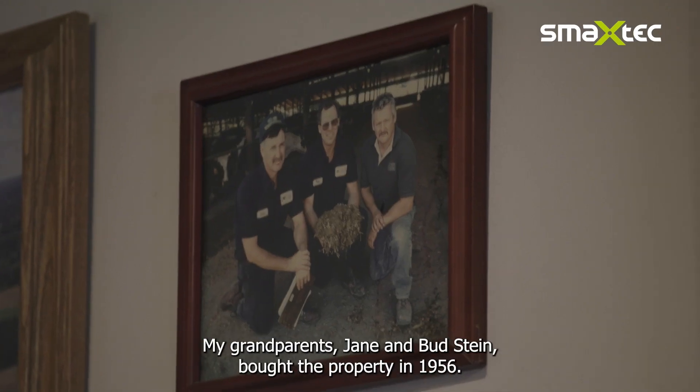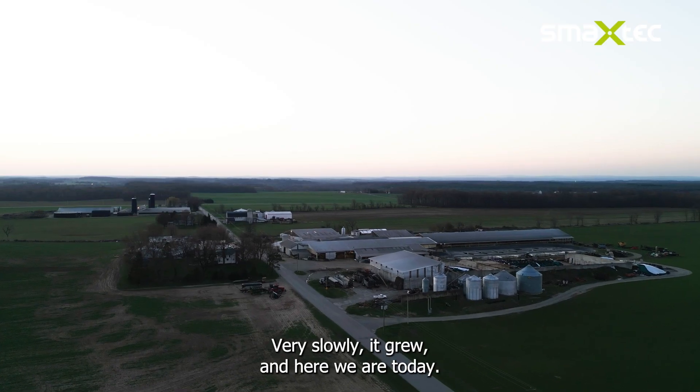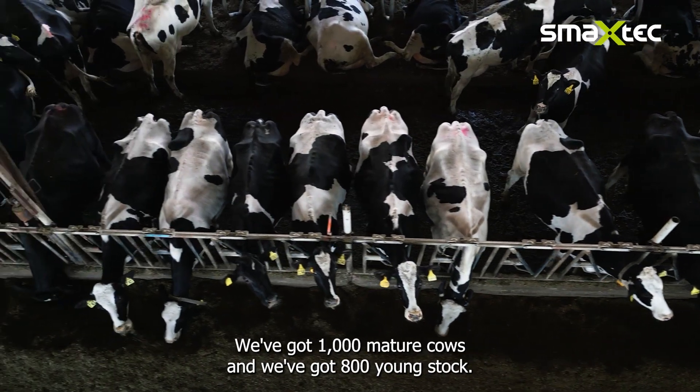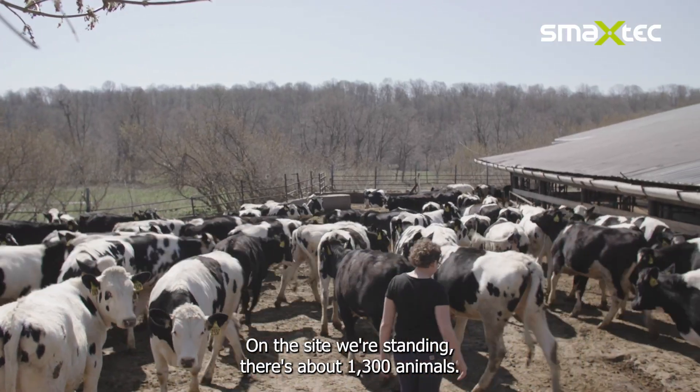My name is Natasha Sutherland and I'm a co-owner at Stein Farms here in LeRoy, New York. My role on the farm is basically herd manager. My grandparents, Jane and Bud Stein, bought the property in 1956. Very slowly it kind of grew and here we are today. We've got a thousand mature cows and 800 young stock — about 1,300 animals on the site we're standing.